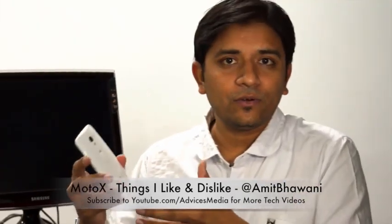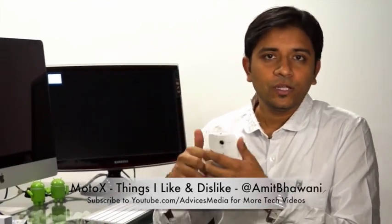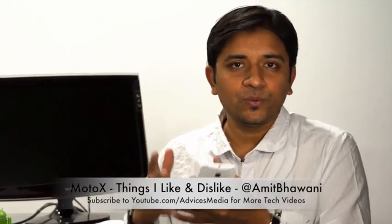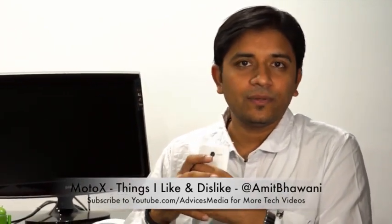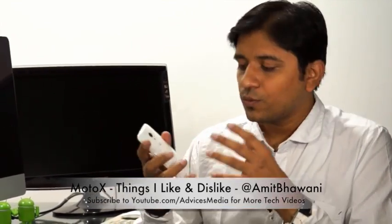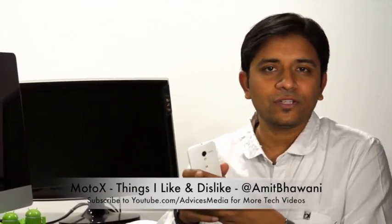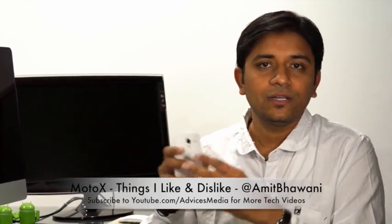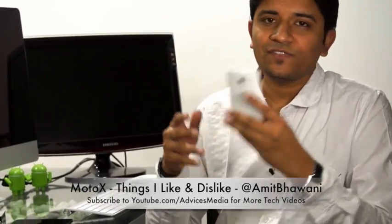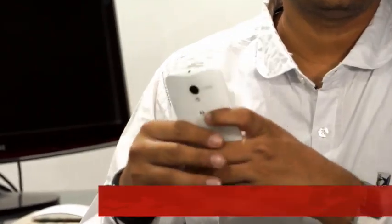That was my personal take on the Moto X Android smartphone. If you'd like to buy one, check out the links in the description — we've linked to Flipkart, the Indian e-commerce store, at an interesting price of 23,000 rupees, as well as links to UK and US stores. Stay tuned to Advices Media for more, and feel free to ask questions on Twitter at Amit Bhavani or post your comments below.